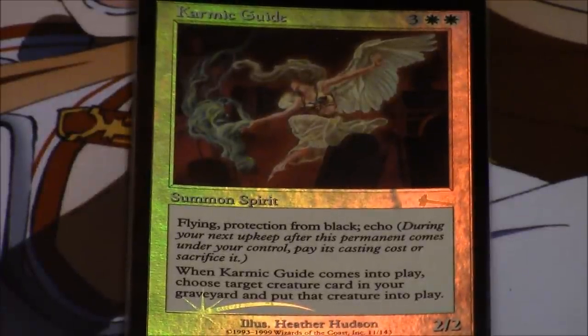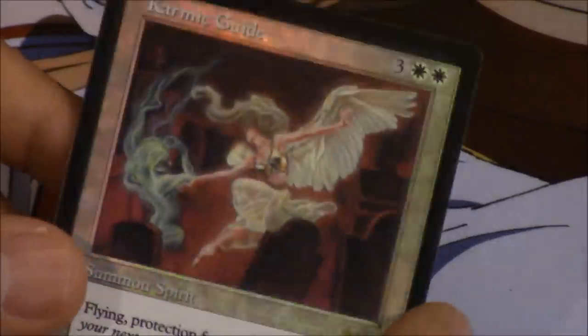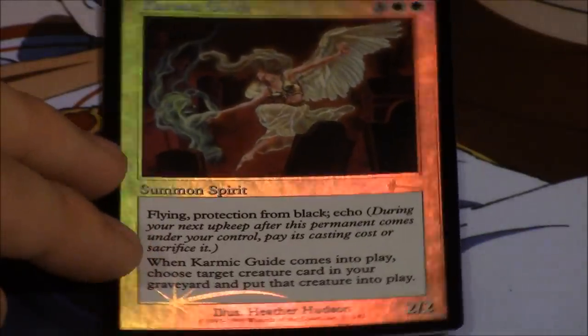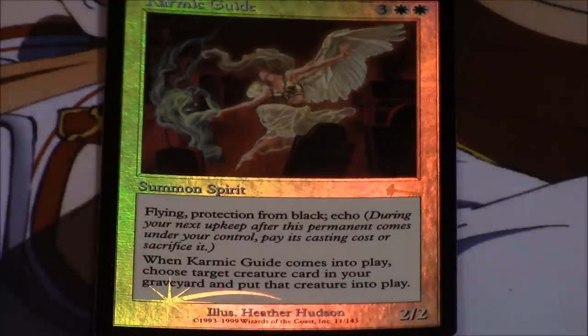Today I'm going to be talking about the most beautiful card I've ever seen in my life — this one. I'll take it out — it's in a perfect sleeve right now. It's the Karmatic Guide foil, and I love karma, I talk about it all the time. I actually got this from a subscriber, I paid in cash, and it was a fair trade. It is gorgeous.